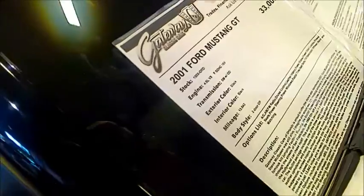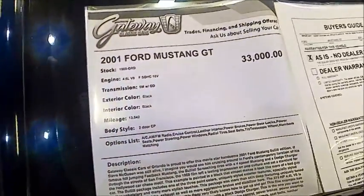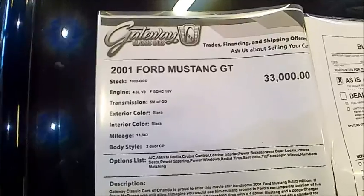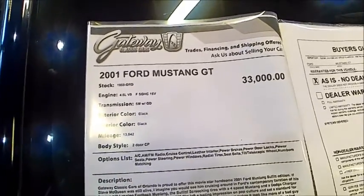Here we see the specs on the car. As I said, it doesn't show up on the Gateway Classics website in Orlando, so it may already be sold. Cool car.